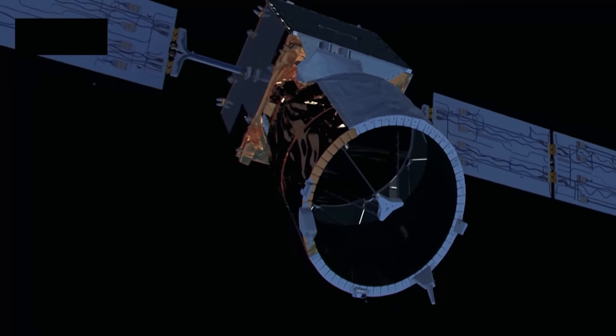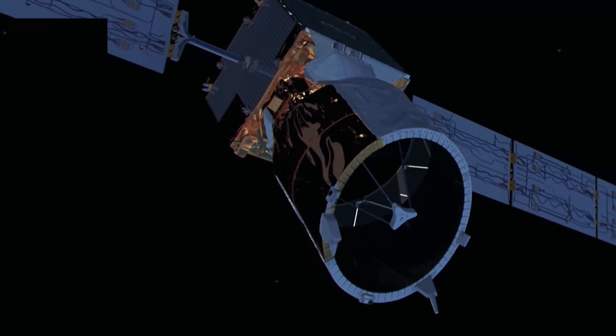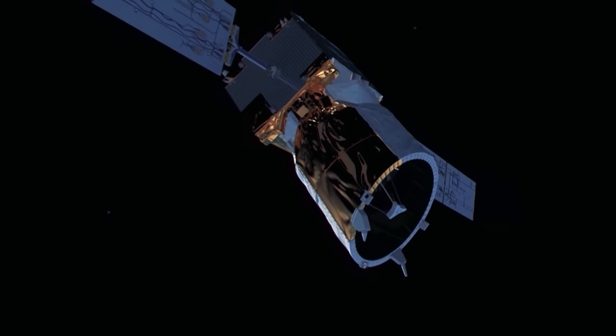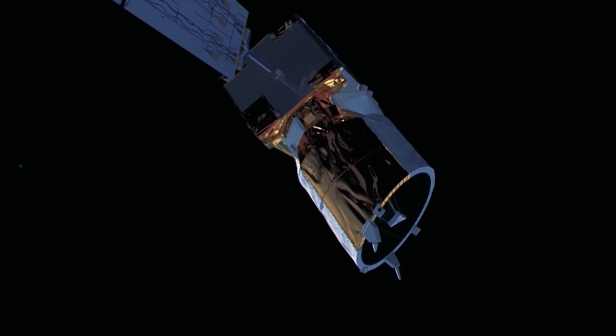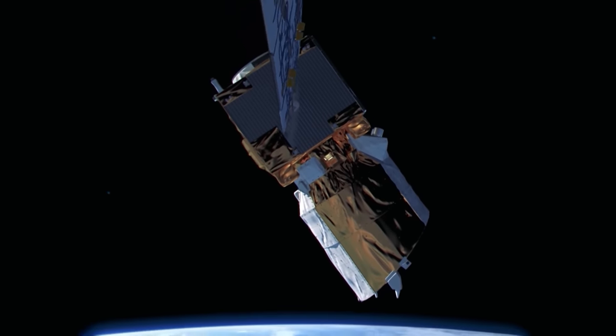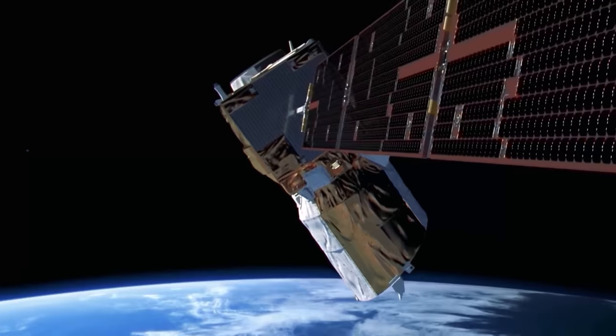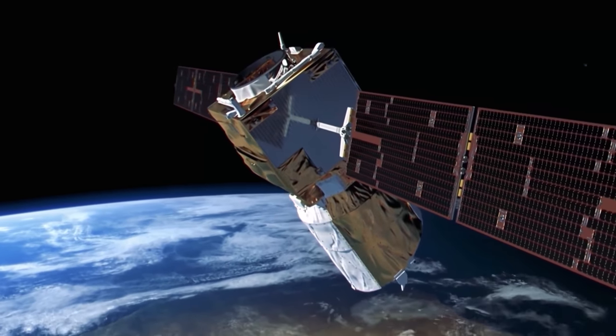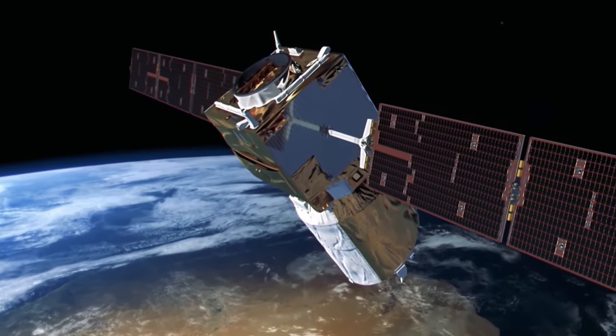In the next five to ten years in Earth observation, we will face a number of challenges — some coming from outside: big data, constellations, commercial companies entering our domain. As ESA, as the European Space Agency, as a public institution, we have to see how we can best react to these external challenges and position ourselves with our programmes to address them from our perspective.